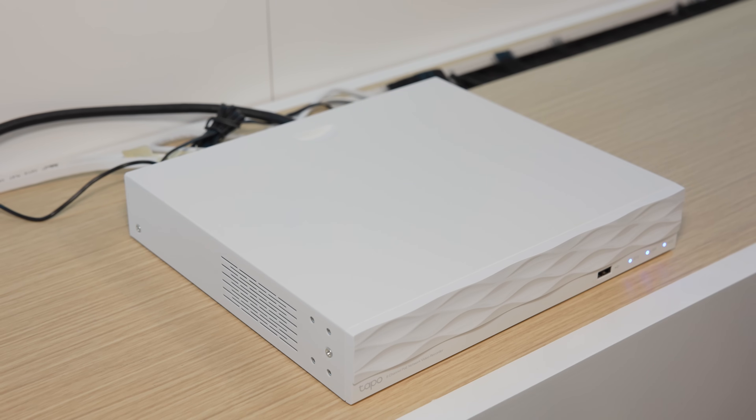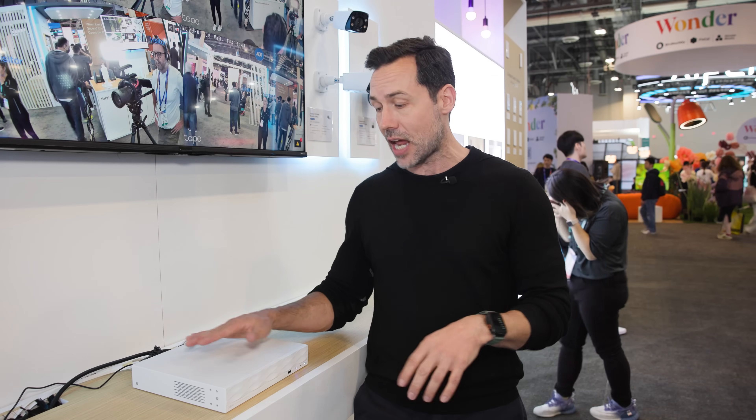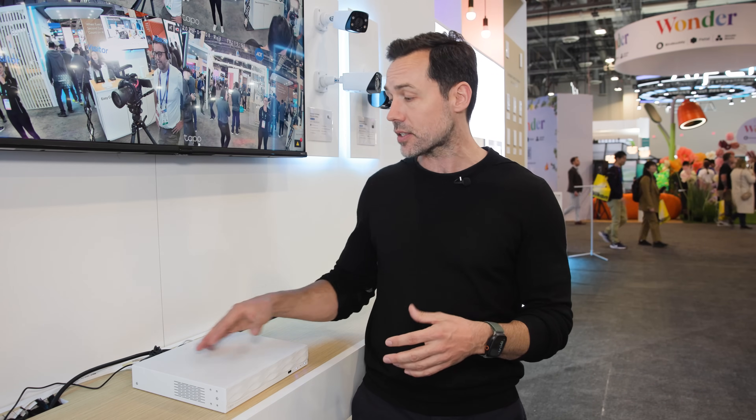For more professional security camera needs, Tapo has their NVR security camera system. This is really amazing because it gives you the ability to record 24/7 continuous recordings — not just little clips, but continuous video. There are eight channels, so you can connect up to eight cameras into the back of the device. The video is stored on device, meaning you don't have to send it to the cloud and there are no subscription fees. Your cameras connect via PoE — power over Ethernet — meaning there's just one cable per camera carrying both data and power, which makes it a lot easier to install.